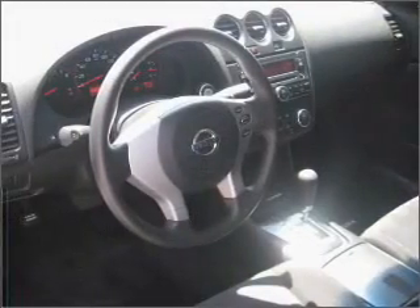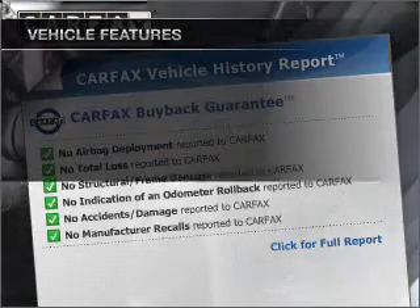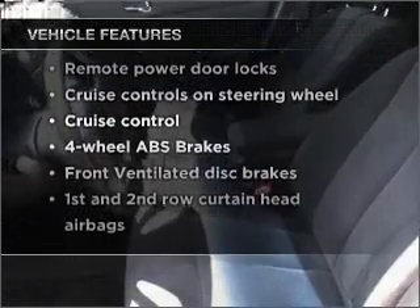The anti-lock braking system will help deliver you safely to your destination. Carfax has offered to provide you with peace of mind. And with these notable features, you won't want to miss out on the opportunity to own this amazing vehicle.